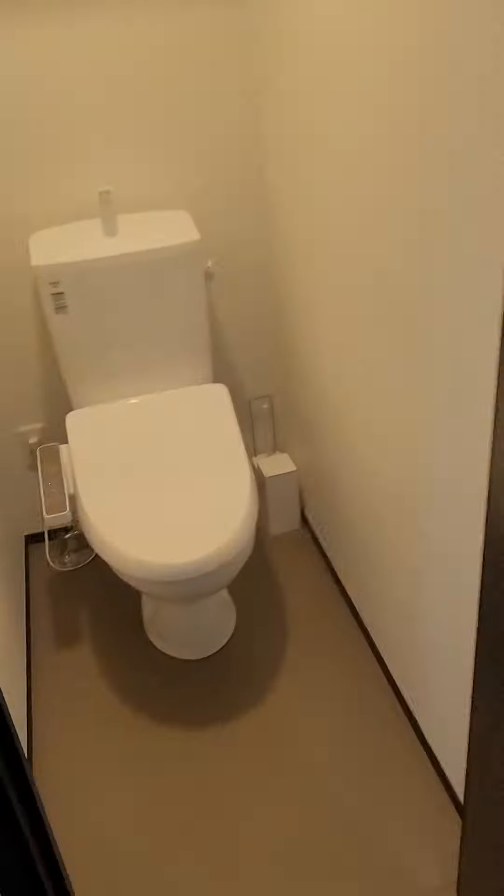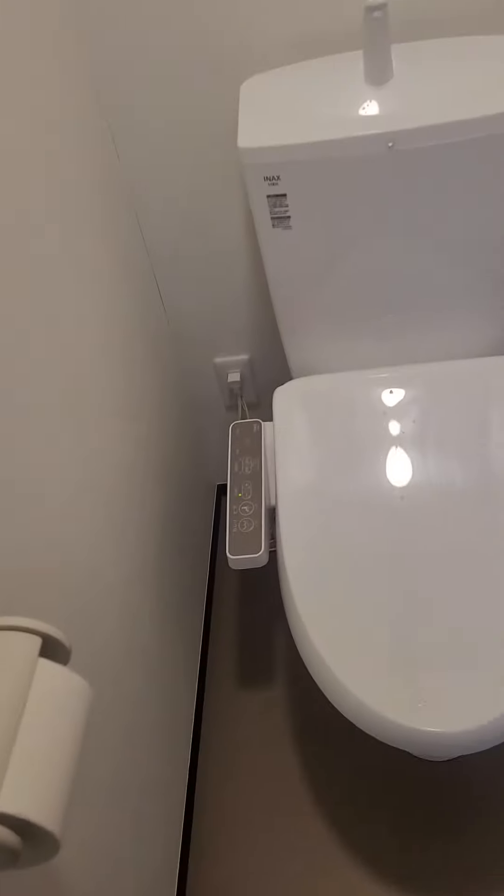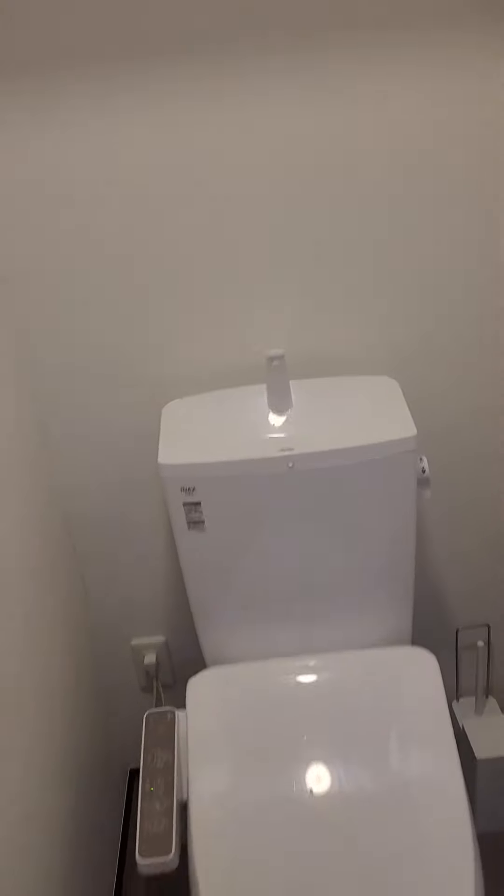This is the toilet, and yes I have a fancy toilet with a nice little bidet function and the tap over the top — good use of space.